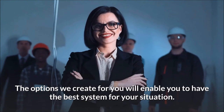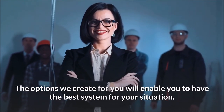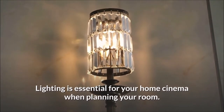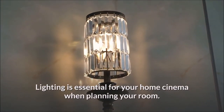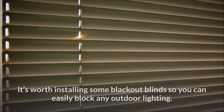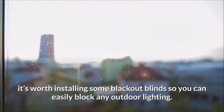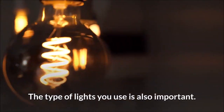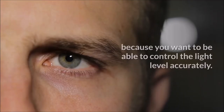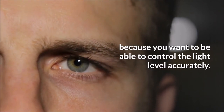The options we create for you will enable you to have the best system for your situation. Get the cinema lighting right. Lighting is essential for your home cinema when planning your room. It's best to avoid rooms with lots of windows, but if that's your only option, it's worth installing some blackout blinds to easily block any outdoor lighting. The type of lights you use is also important, so dimmable lights are important because you want to be able to control the light level accurately.